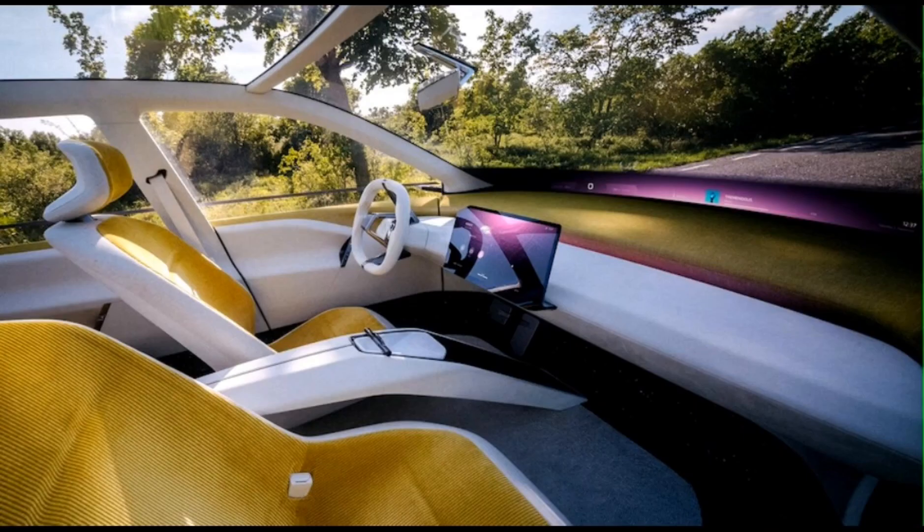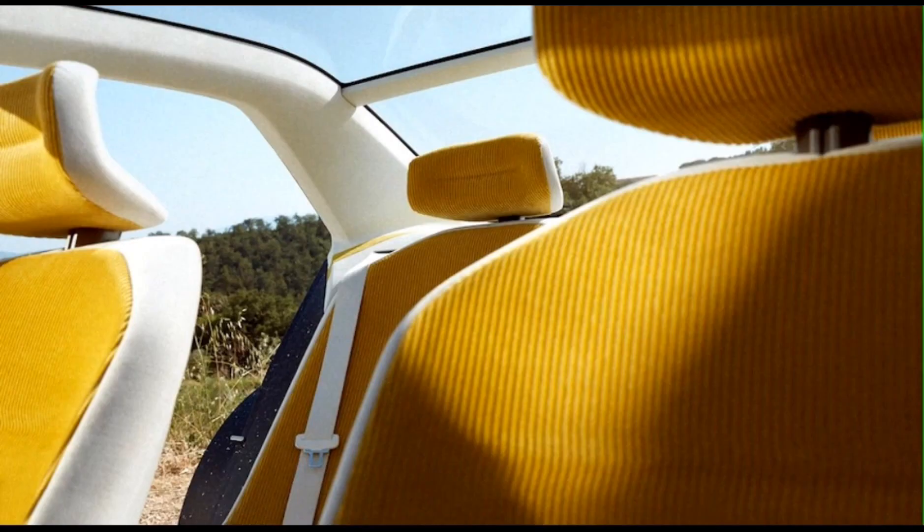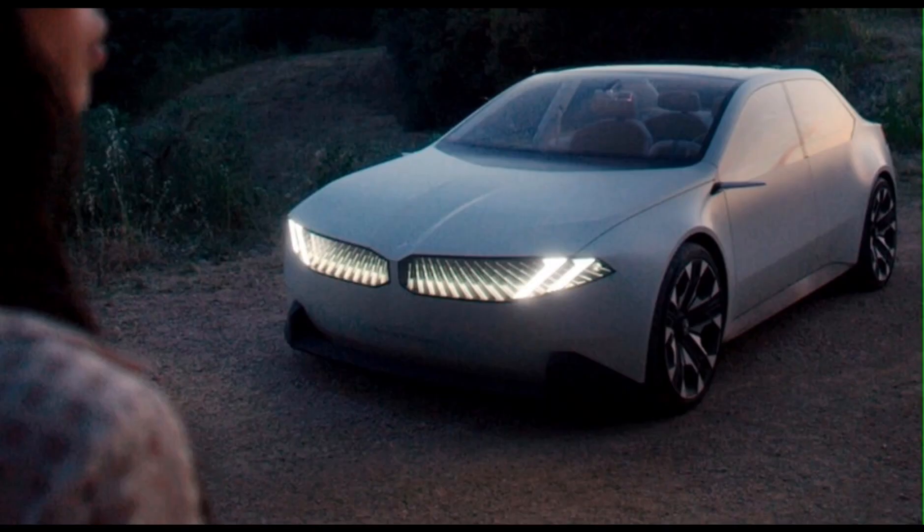If it looks familiar — if something so different to BMW can look familiar — that's because BMW brought that look to the more funky iVision Dee concept earlier this year.